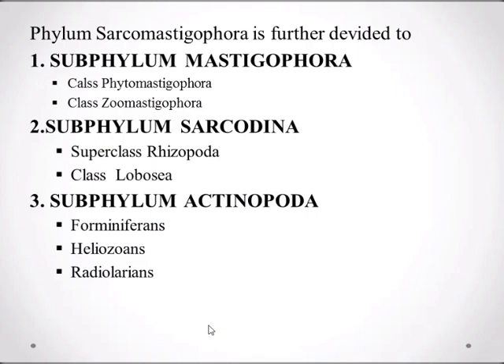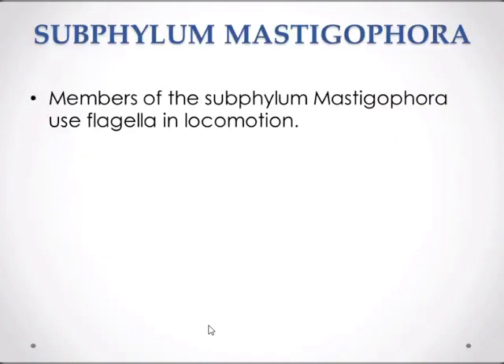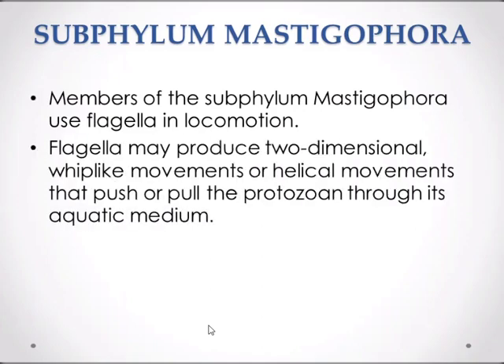In this video I'll discuss the subphylum Mastigophora, and in the next video tutorial I'll talk about subphylum Sarcodina and Actinopoda. The subphylum Mastigophora has two classes: the class Phytomastigophora and the class Zoomastigophora. Members of the subphylum Mastigophora use flagella in locomotion. Flagella may produce two-dimensional whip-like movements or helical movements that push or pull the protozoan through its aquatic medium.